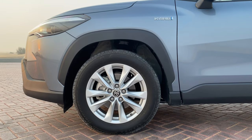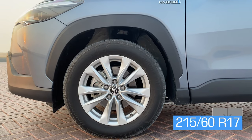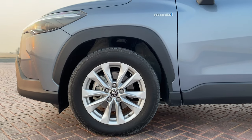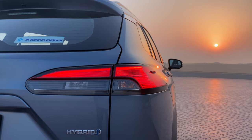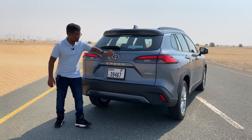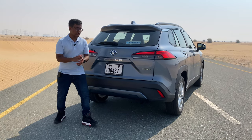The Corolla Cross is equipped with Bridgestone Alenza tires with a size of 225/60 R17. We get sleek looking rims which look pretty cool. At the rear, we get sleek taillights with semi-LED and semi-halogen inserts. We get Corolla Cross badging on the bootlid with a blue Toyota emblem at the rear, and a hybrid badge to indicate it's a hybrid vehicle.